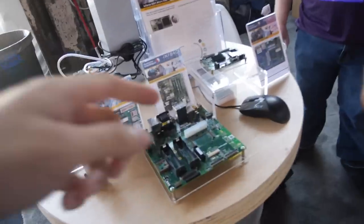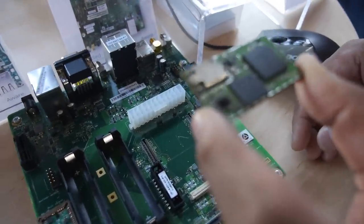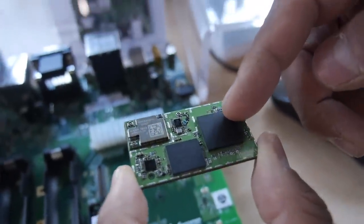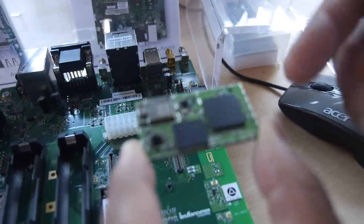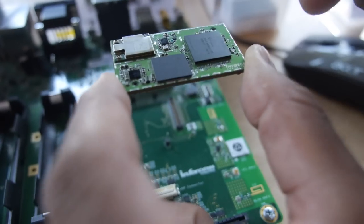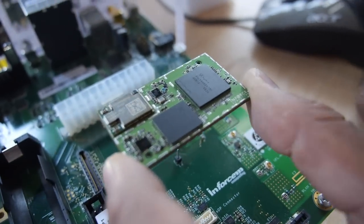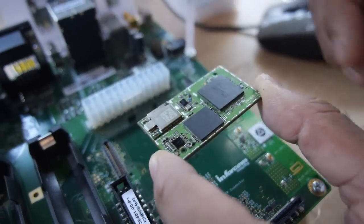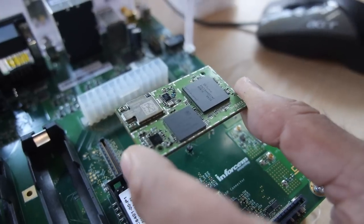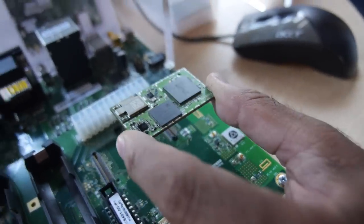So what are we looking at here? Basically this is a system on a module. What it has is the applications processor with a quad-core CPU, each running at 2.7 GHz. It has a desktop class GPU, hexagon DSP core and dual image signal processors that can take up to three cameras, 55 megapixels. The beauty of our system on a module is it gives embedded designers the full flexibility to design their own breakout board or carrier board.